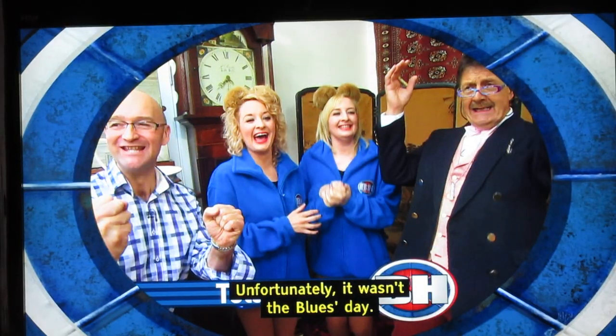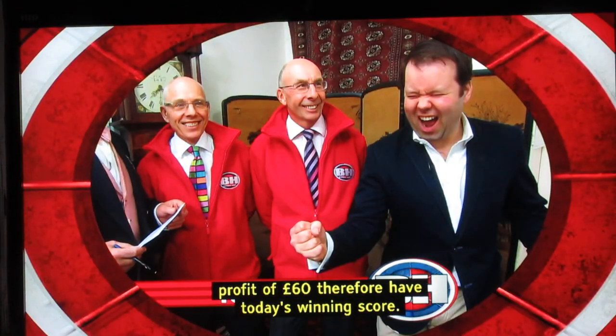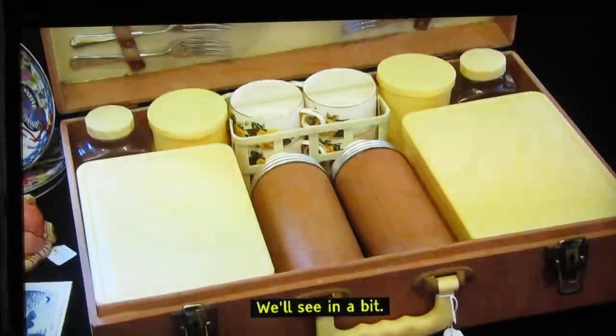Unfortunately, it wasn't the Blues' day. A huge difference between them and the Reds' profit of £60, who therefore have today's winning score. Coming up, what will our next two teams make at auction, I wonder? We'll see in a bit.